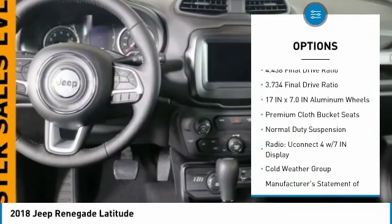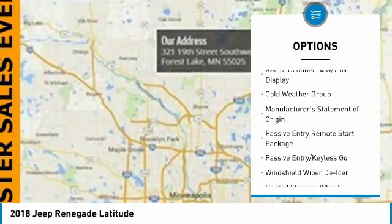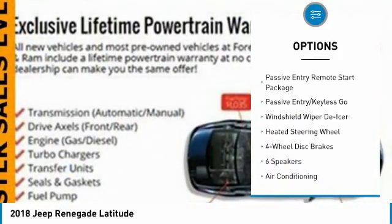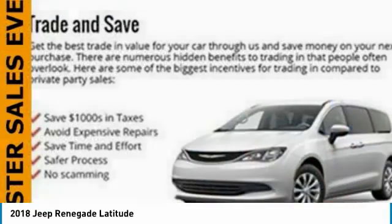Traction control, leather-wrapped steering wheel, dual airbags, air conditioning, alloy wheels, power steering, four-wheel disc brakes, electronic stability control, power windows, rear window defroster.